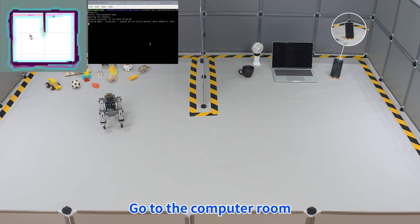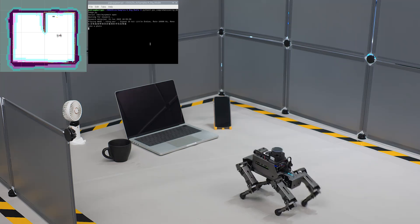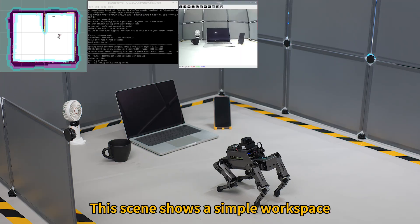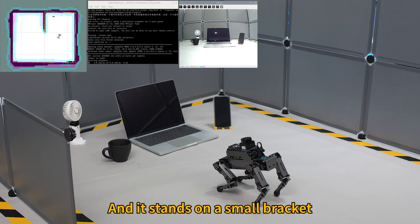Hi, Ja Boom! Go to the computer room and help me find my phone. Okay. This scene shows a simple workspace. The phone is placed to the right of the laptop and it stands on a small bracket.